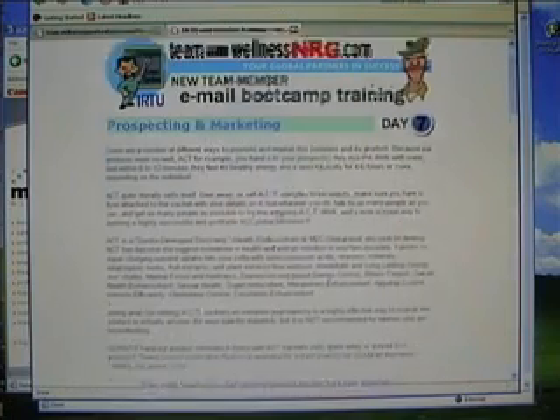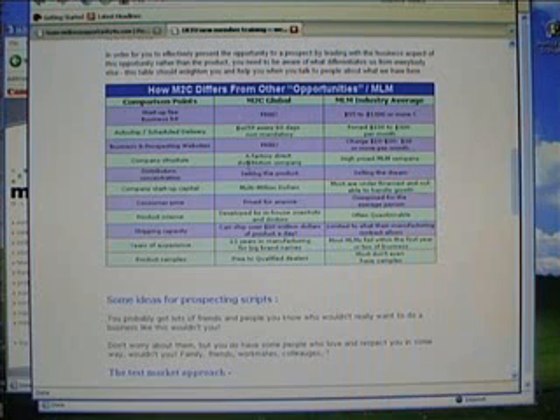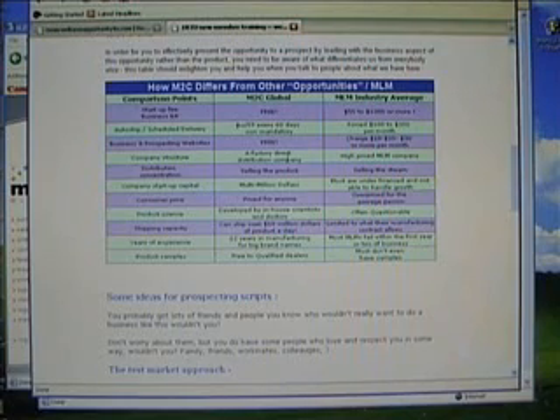On the final day, we'll discuss prospecting and marketing a little bit more — what makes us different from all the other MLMs. Some people will ask: what is M2C Global? What makes it so much better than something like Hemway, Manatec, Usana, or Herbalife? So we talk about that — it's free to join us, whereas most other companies are spending $500 to $1,300 to get in. We've got a manufacturer-to-consumer direct pricing structure, which basically gives you true wholesale price.